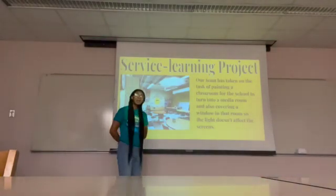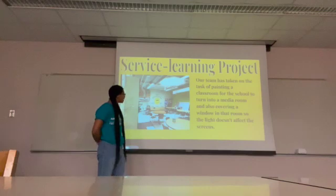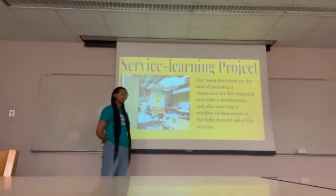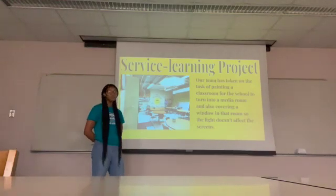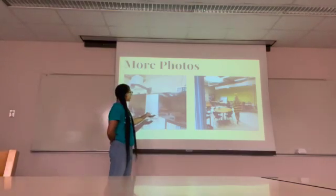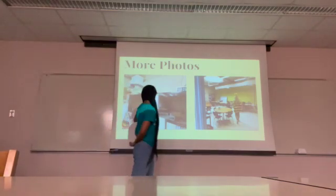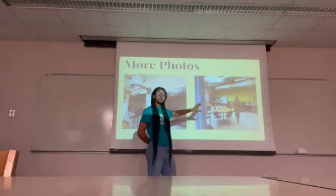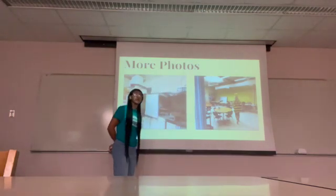I'm going to be talking about our service project. As you can tell in the picture, our team has taken on a task of painting a classroom for the school and turning it into a media classroom. We're also going to be covering up the windows so the light doesn't affect the screen. Here are more pictures — this is one side of the room, the other side, and an overview of what the whole classroom looks like and where we're going to be painting.